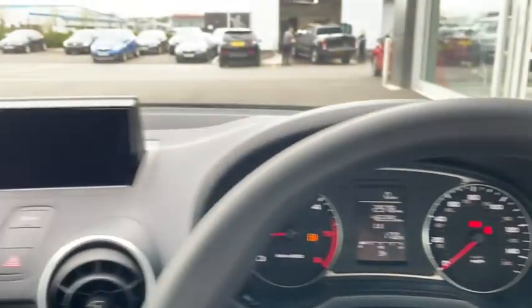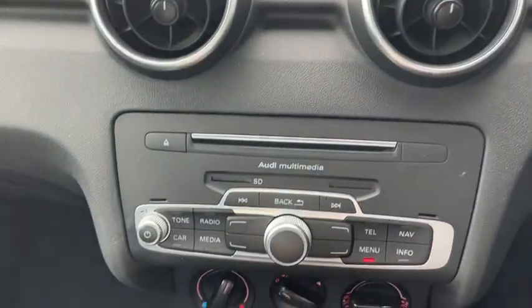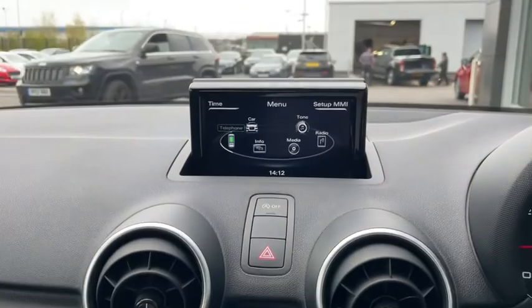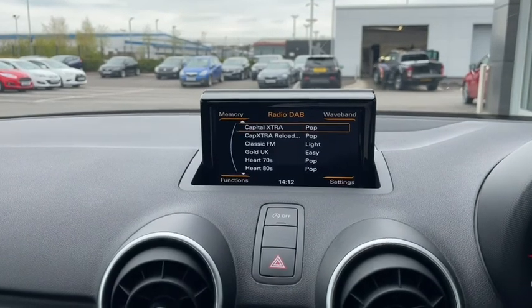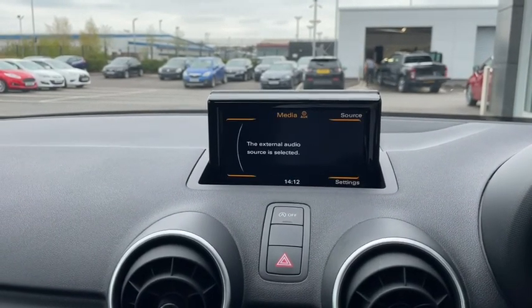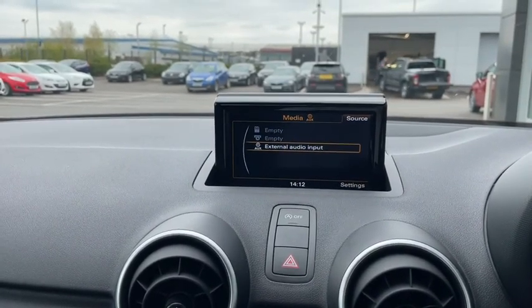We've got our digital display right here in the centre — it's all very easy to use. It's got your digital radio, CD player and SD card ports. You can connect your own devices to play your own music or to answer phone calls safely on the road. You can connect your own devices wirelessly via Bluetooth or just connect them via a physical cable connection. There are tons of ways to play your own media.